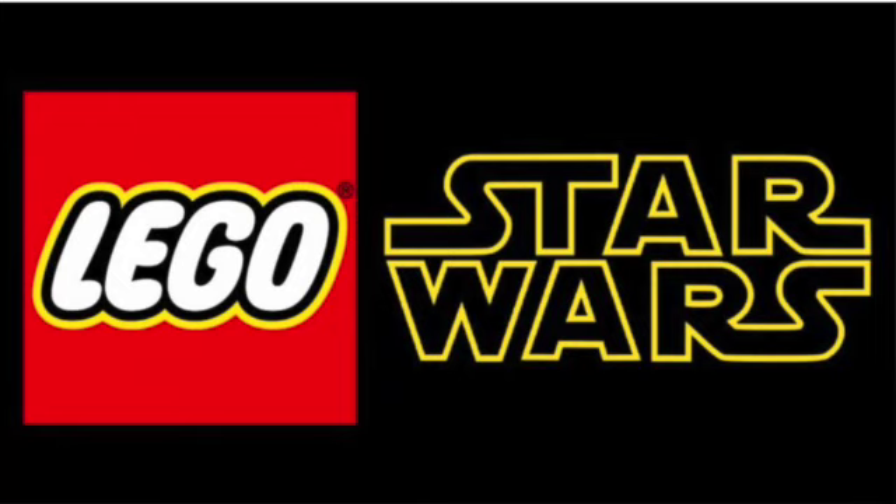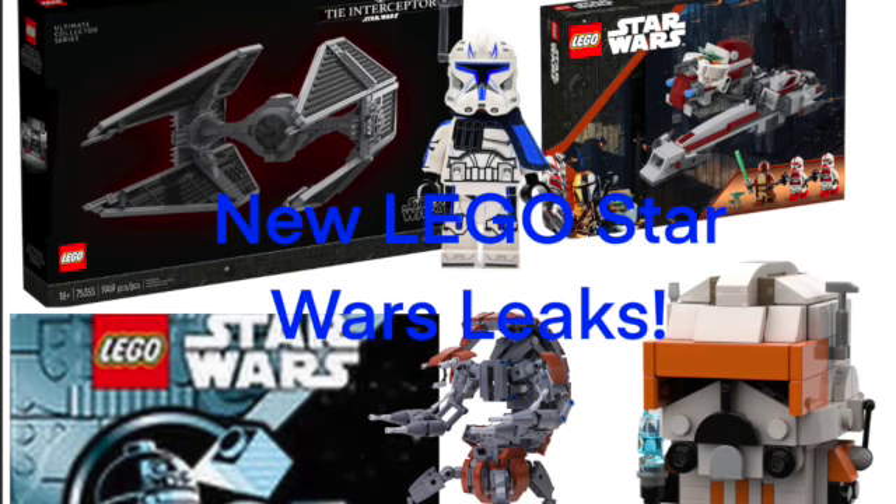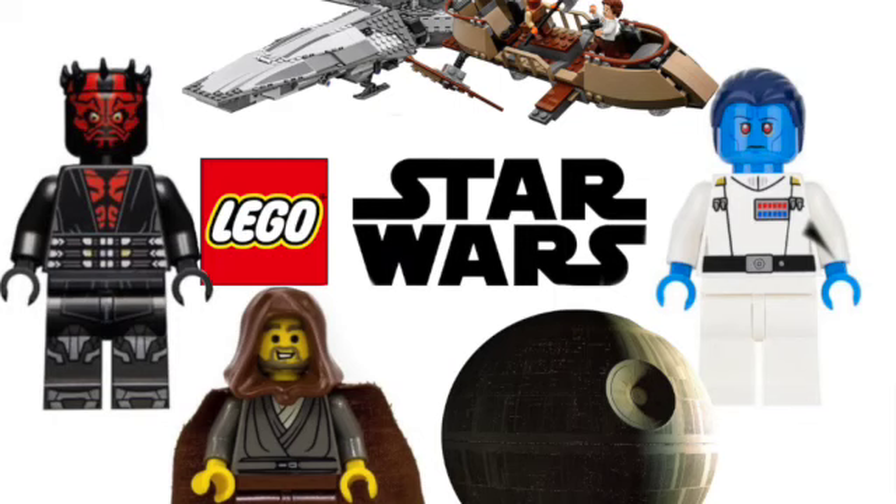I'd like to thank the LEGO Star Wars and LEGO Reddit leaked community for these amazing pictures early in advance in January. Just a quick reminder: all these sets are coming out on March 1st, 2024. If you want to see a video on every leaked LEGO Star Wars set we've known about through June and August, you can check out that video on the end screen.